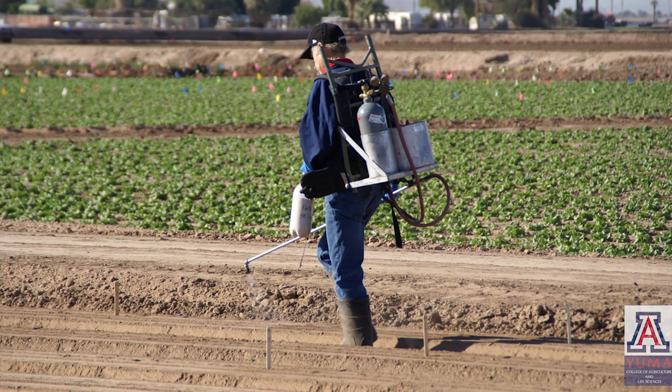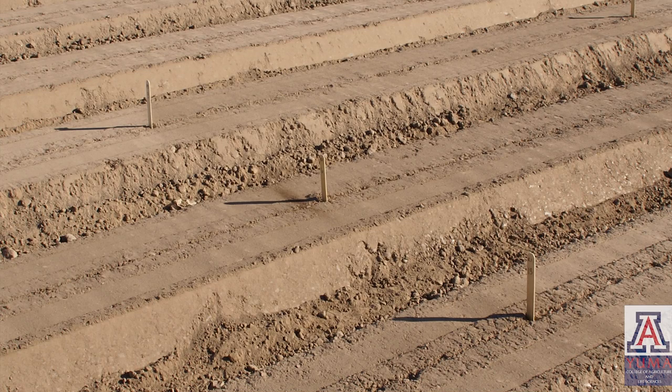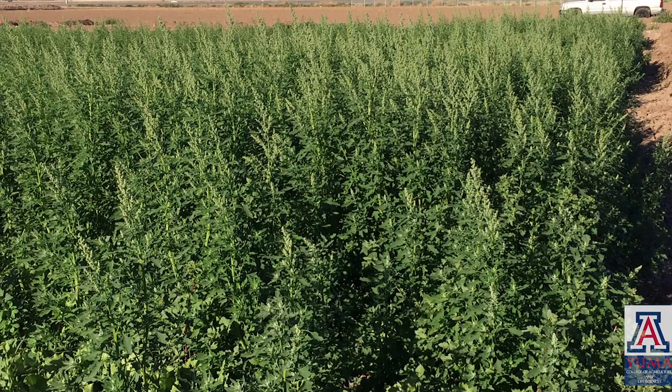Weed scientist and area agriculture agent Barry Tickes from the University of Arizona Yuma Agricultural Center has conducted several trials to determine the best application method of Pronamid herbicide Curb in lettuce. His studies in 1989 and 2000 demonstrated that in the low desert, where the product had been applied after planting and before starting sprinkler irrigation, it was often leached below the weed seeds prior to germination, and as a result some efficacy was lost.